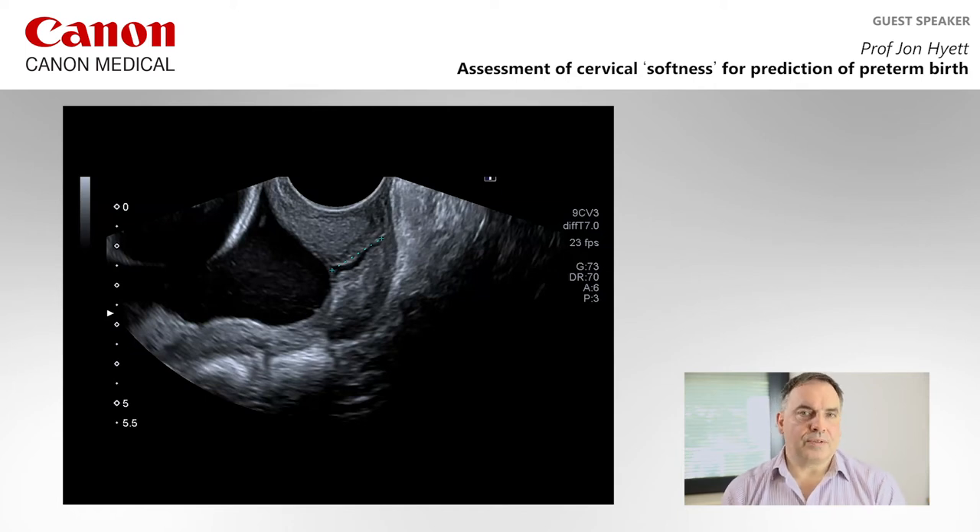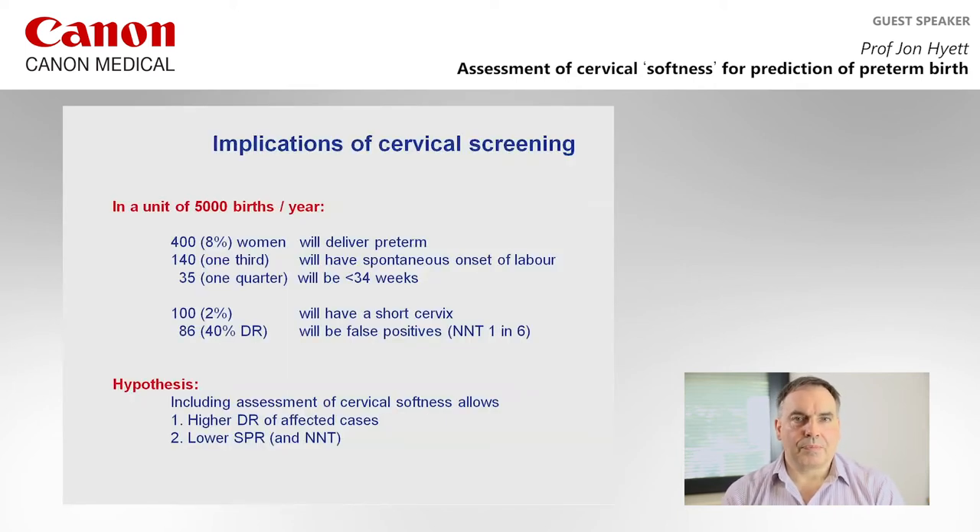Looking at the implications of our current cervical screening program: of the 5,000 women we screen per year, we would typically expect about 400 to deliver preterm, and about a third of those deliver due to spontaneous onset preterm labor. Narrowing to women who deliver before 34 weeks, that is about a quarter of that number — roughly 35 women a year.